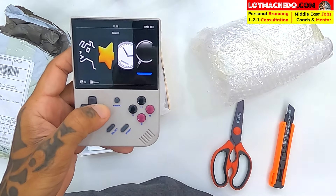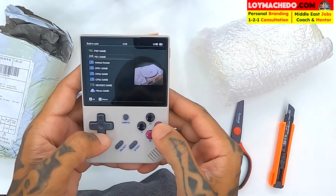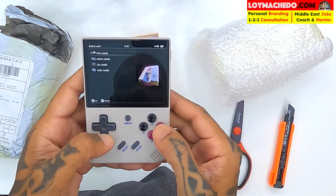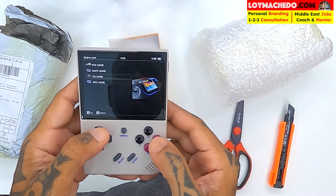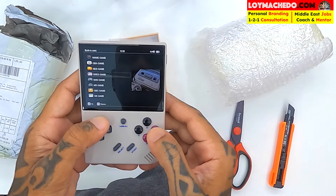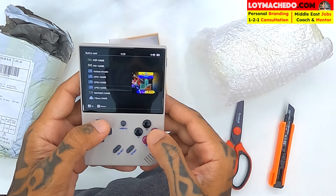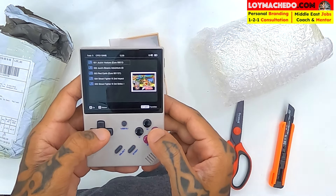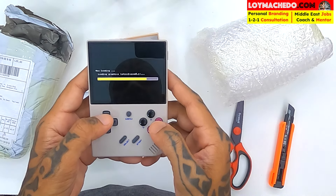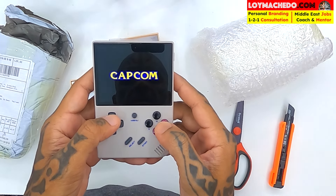I like the sound. The menu has: Games, Favorites, History, Search, and Settings. Going into Games — there's Neo Geo, Steam games, and arcade games. Let me go with some arcade games. There's Capcom — let me go with that. Street Fighter — let's see how it runs. Street Fighter Part Three — nice sound!